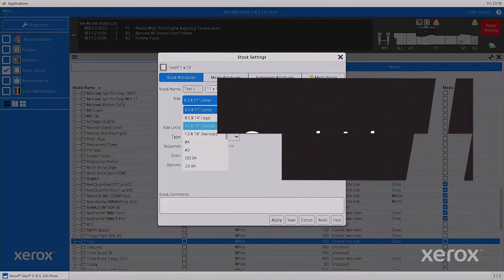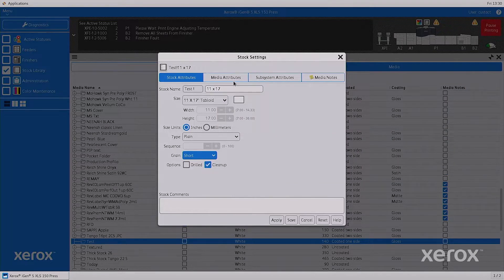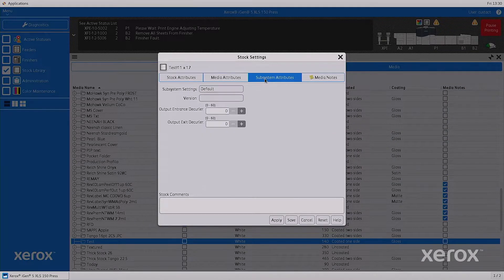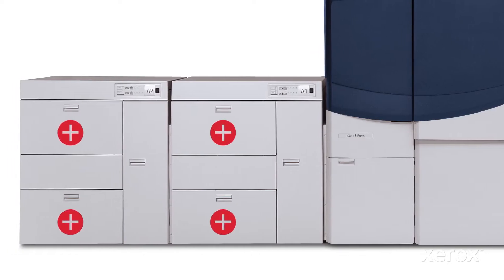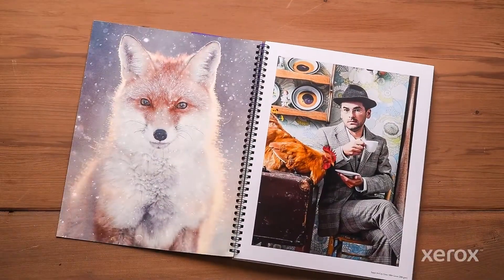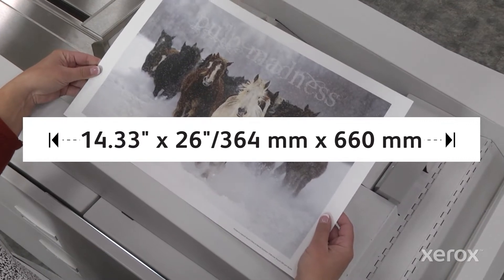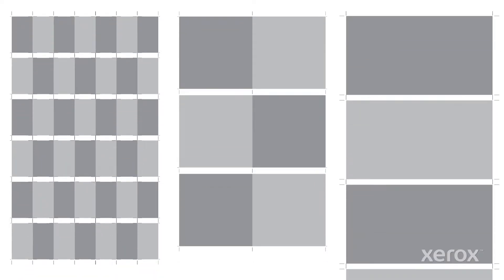The feeders are linked to the stock media library. SmartPress technology automates the minute adjustments necessary to ensure optimal print quality and full-rated speed productivity for each stock, even when switching between stocks on the complex mixed-media jobs that slow other presses down. And iGen5 runs the largest standard sheet size in the industry — print oversize applications, impose more jobs up, and even run legal-sized paper with the same productivity as letter A4 size.